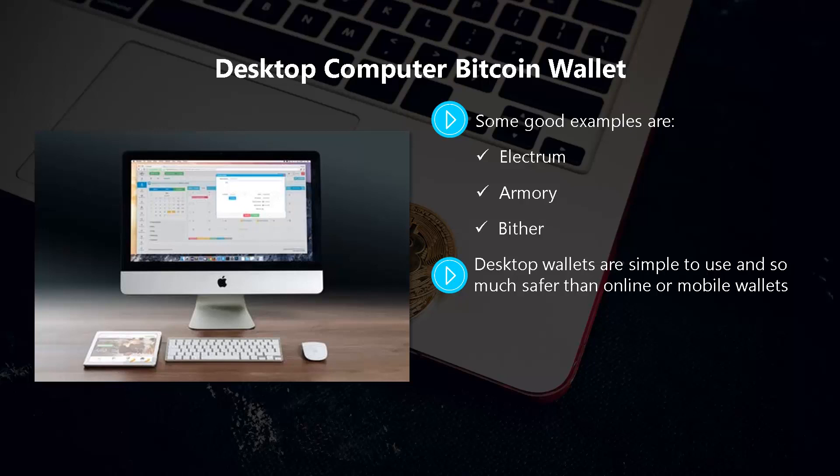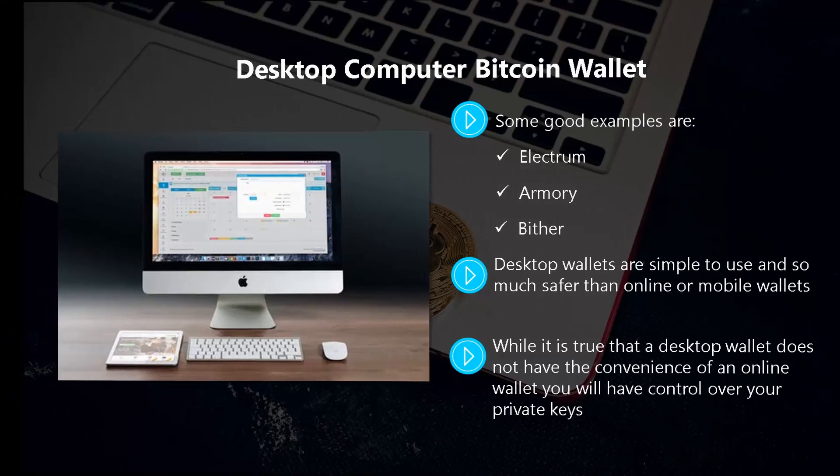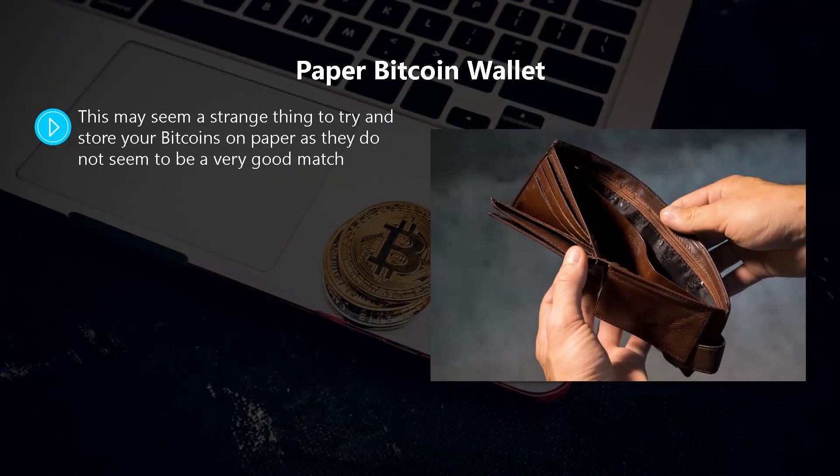Desktop wallets are simple to use and so much safer than online or mobile wallets. With a desktop wallet, you can disconnect your computer from the internet to prevent hackers from accessing your private keys. While a desktop wallet does not have the convenience of an online wallet, you will have full control over your private keys. You can also make a backup in case your laptop or computer is stolen or becomes inoperable.